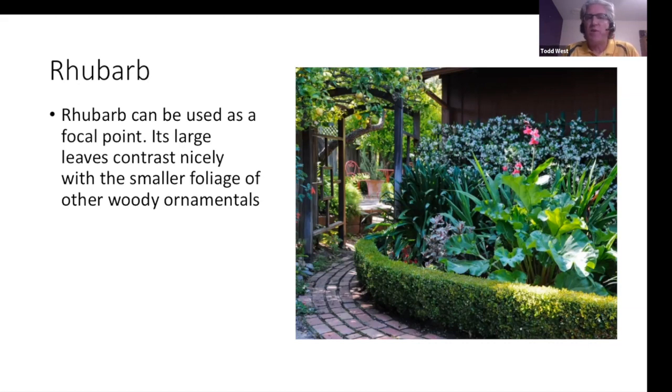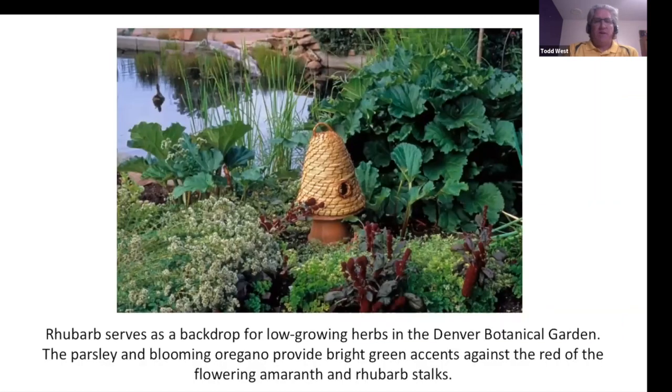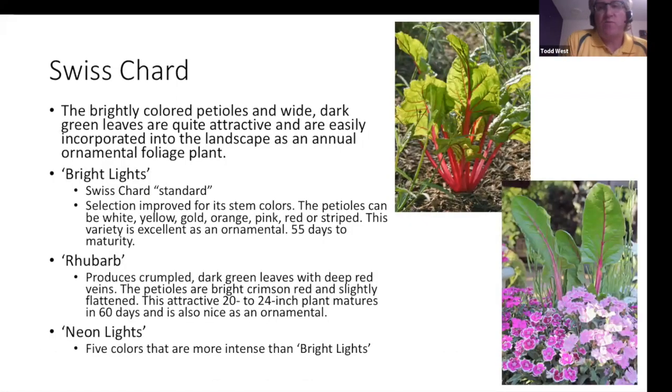This is actually in the Denver Botanic Garden, using rhubarb as that green backdrop. They have parsley and oregano blooming, providing bright green accents against the red of the flowering amaranth and rhubarb stalk. Swiss chard is another favorite, with those really bright petioles that go up into the veins of the leaves — a really nice striking component. Similar to rhubarb, you can selectively harvest while maintaining an attractive plant.